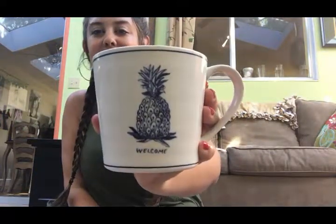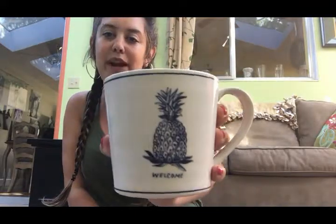The next mug from Anthropologie is this little pineapple mug. It says 'welcome.' I just love pineapples in general, so when I saw it I had to get it. The last mug from Anthropologie has a beautiful J on it with gorgeous flower detail — I got it because my name starts with a J. My mom has the exact same one since her name also starts with a J, and a good friend has the same style mug with a different initial.